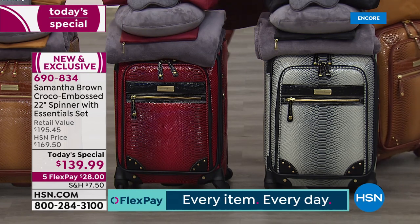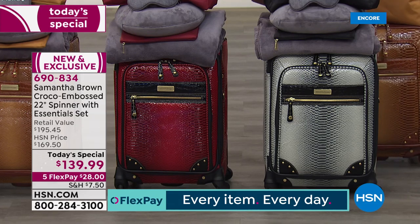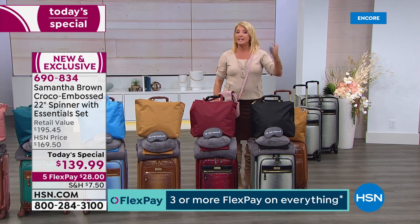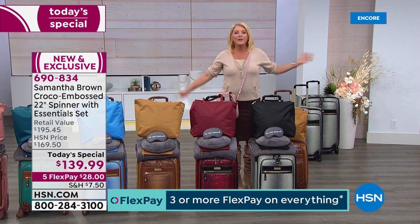And finally on the end, this is going to be your black and white. In 2017 she did an ombre piece with five pieces for ten dollars more. Tonight we go six pieces and drop the price ten dollars for one day, with five flex pays on top of that.